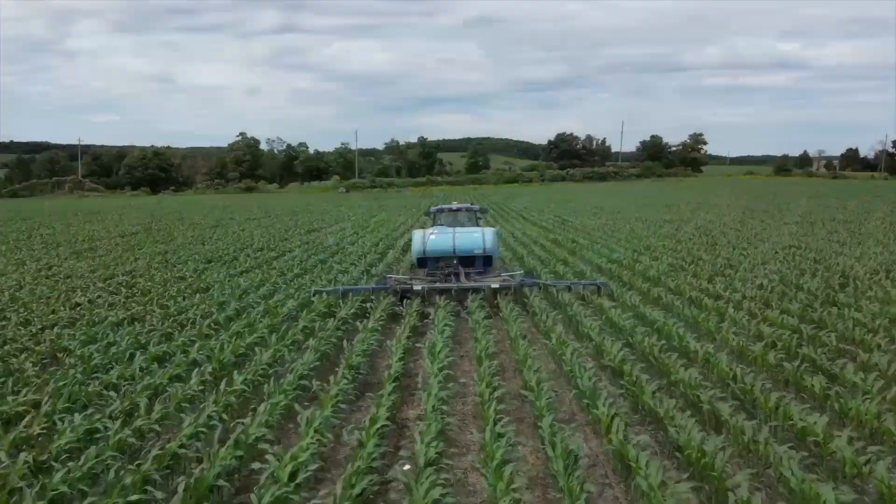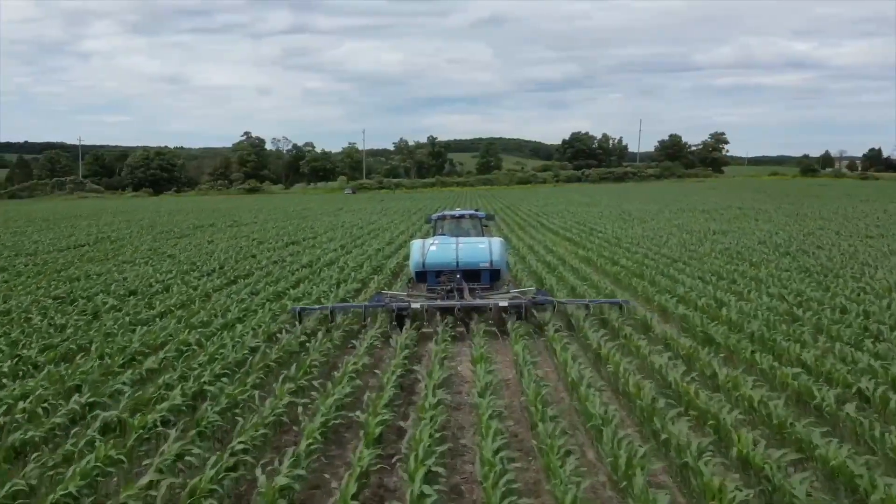I'm Bernard Taub and welcome to Farming Forward. Today I'm in Cavan, Ontario, catching up with Norm Lamott at Woodley Farm. Today we're going to talk about best management practices, cover crops, and how you've integrated that with nitrogen and nitrogen management.